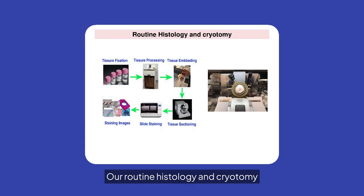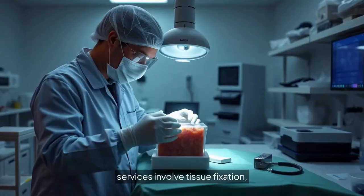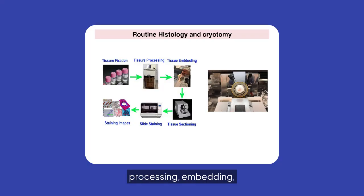Our routine histology and cryotomy services involve tissue fixation, processing, embedding, sectioning, and staining. We ensure high-quality results at every step.